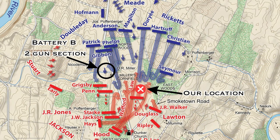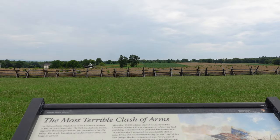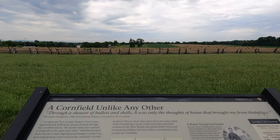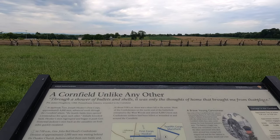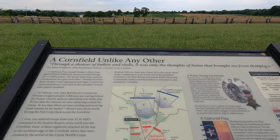I just want to set the stage for you here real quick. We are looking north, directly at the cornfield. When the 1st Corps would initiate their attack, their Iron Brigade would essentially be assaulting straight at us. They would come right through this field, and when they emerged from this field, they would receive a devastating volley from the Confederate forces positioned on the other side of this road.